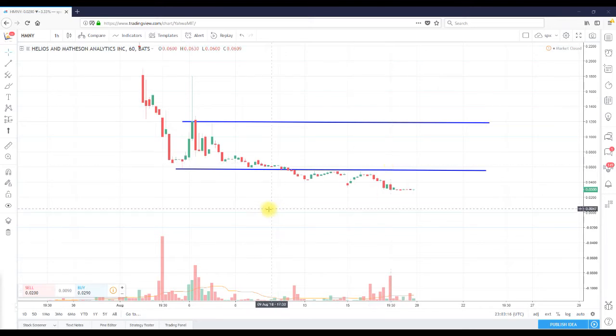Pay attention to the volume down here. A picture is worth a thousand words — despite what you think about the stock, what is this saying? Red denotes selling and green denotes buying. The longer the bar, the more volume for that particular hour on this hourly chart. Looking at the picture here, you don't see a lot of buying — in fact you see massive selling, nothing but selling.